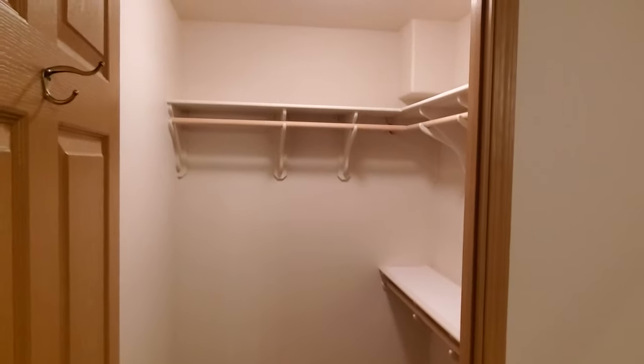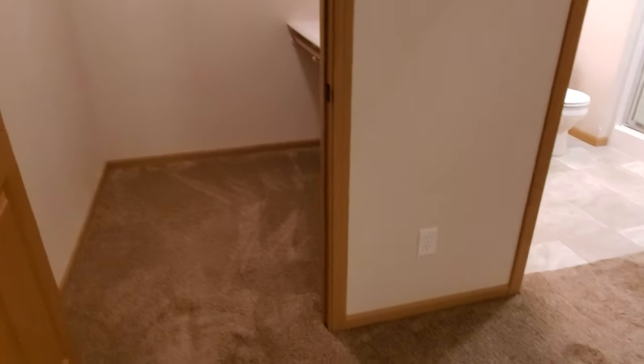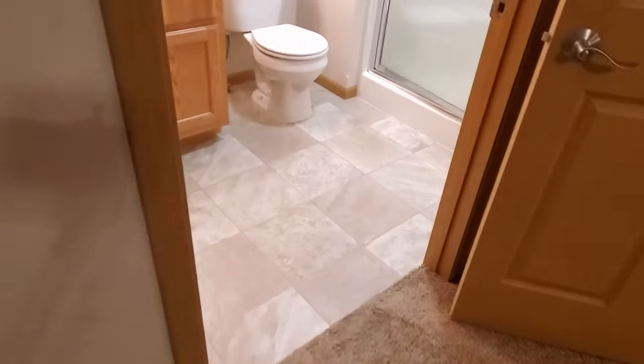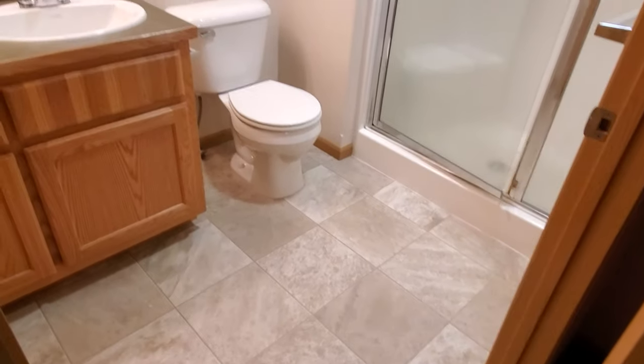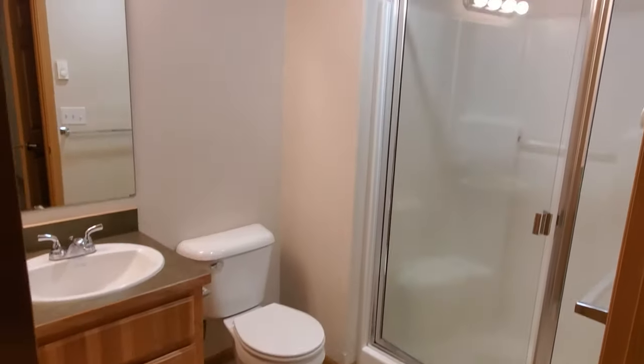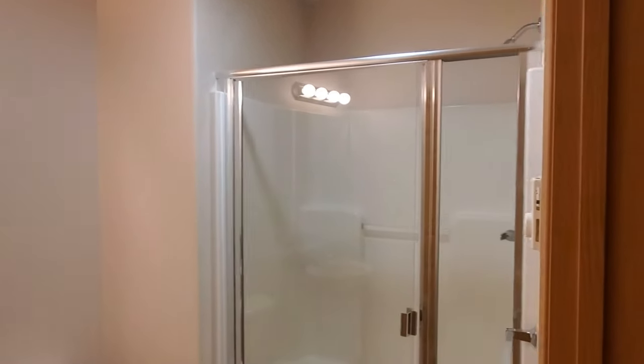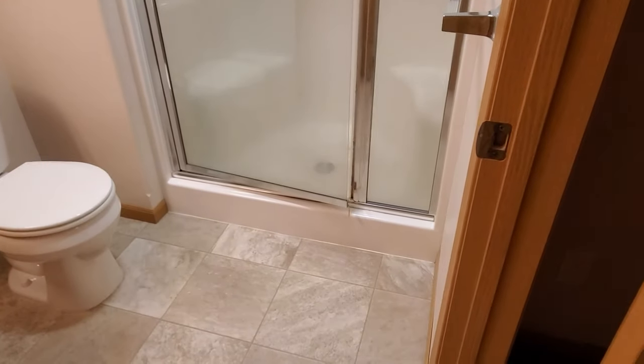The main bedroom has a nice walk-in closet, newer carpet throughout, and a neutral paint color. The attached bathroom has just a shower — no bathtub.